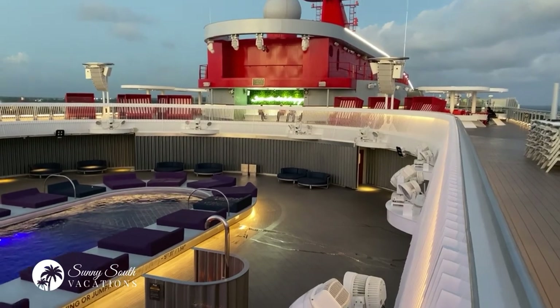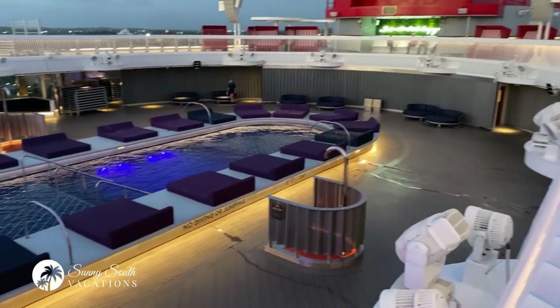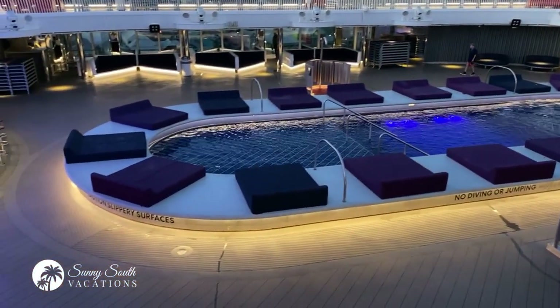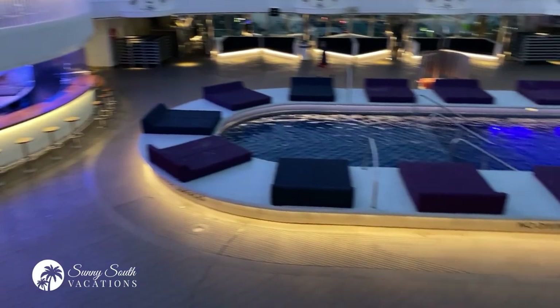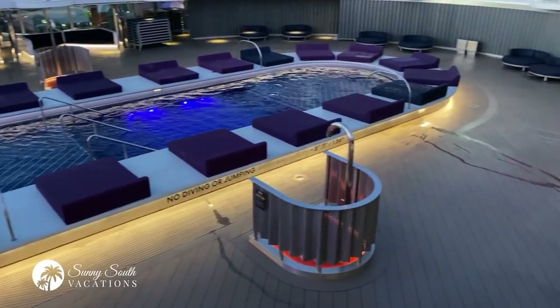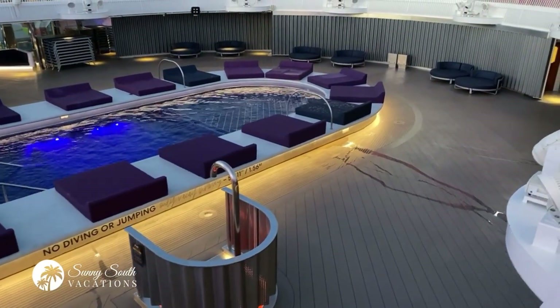Still up here on deck 16, we are looking down at another one of the pool spaces. Lots of amazing day beds right at the water's edge. And over here, you do have another bar. Another look around at this beautiful large pool space here on Scarlet Lady.